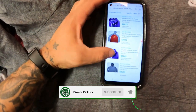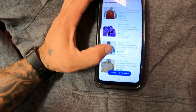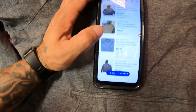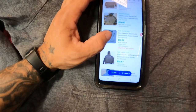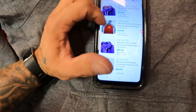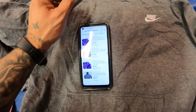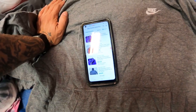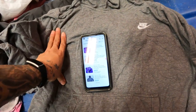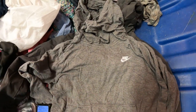We got a Nike funnel neck hoodie, women's extra large. There are no dark ones sold in the last 30 days — closest is 31 days out at over twenty-six ninety-nine. But a purple one sold two days ago on February 27th, so I'm going to break my 30-day rule and grab this one, price it fair, and see if I can get a quick sale.